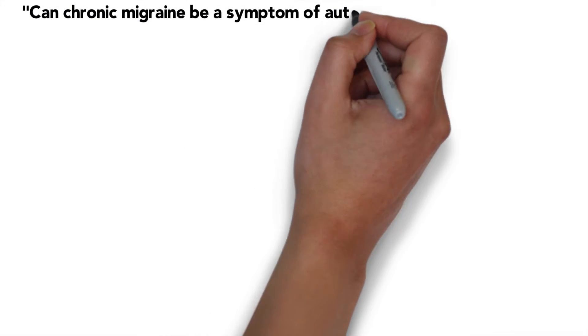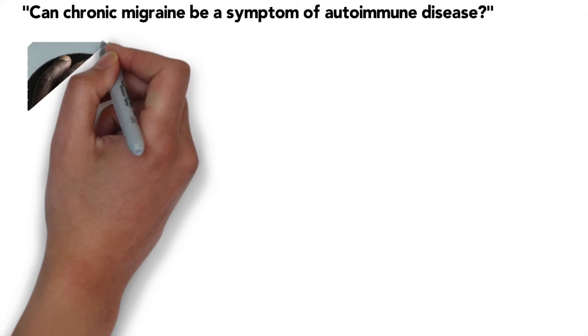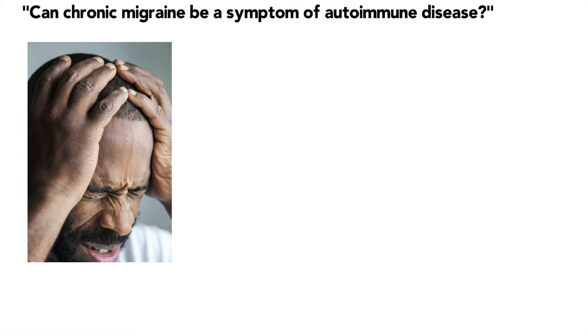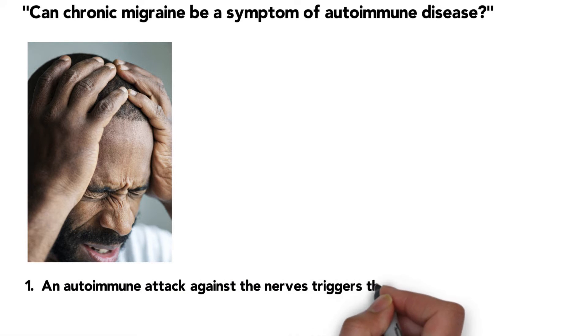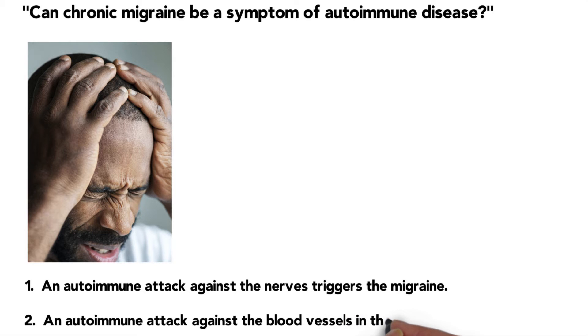Bonnie is asking: can chronic migraine be a symptom of autoimmune disease? Yes. As a matter of fact, migraines themselves are a form of autoimmune disease. A true migraine is a form of autoimmunity. There are two premises. One is that there's an autoimmune attack against the nerves in the brain that triggers the migraine. Another theory is that there's an autoimmune attack against the blood vessels in the brain. I have actually seen both be the case, but migraine is definitely an autoimmune condition.